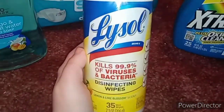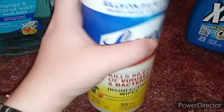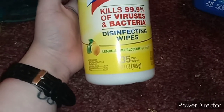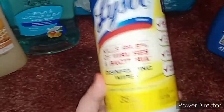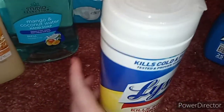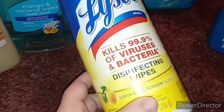I also got these Lysol wipes — the Lemon Lime Blossom scent. They say they kill 99.9% of viruses and bacteria, so I'm hoping they work for the controller, remotes, phones, and tables. I also got the Lysol cleaning spray with bleach in it.